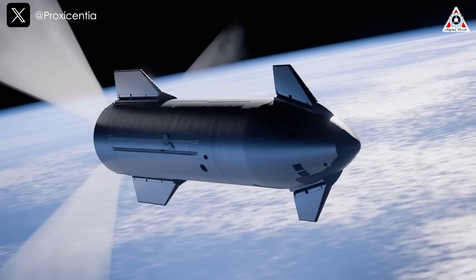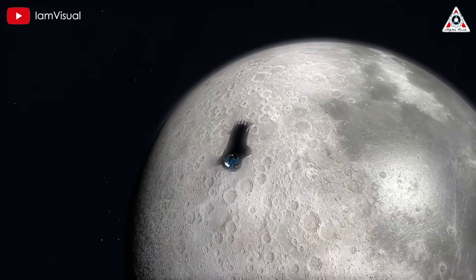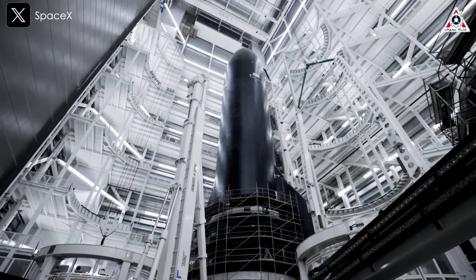When did Starship begin leaking fuel, and from which component? Why did a spacecraft designed to carry humans and cargo to the Moon and Mars explode so easily? On today's episode of AlphaTech, we'll dive deeper into these critical questions.